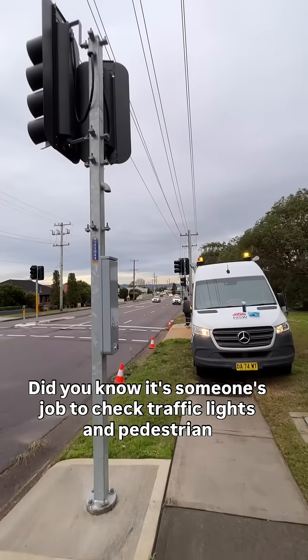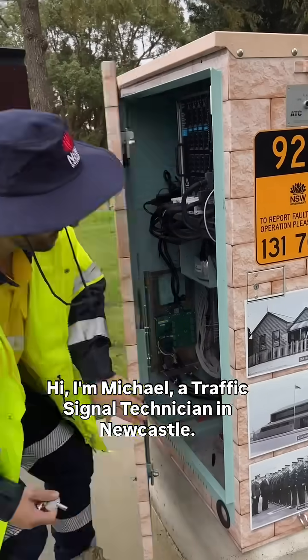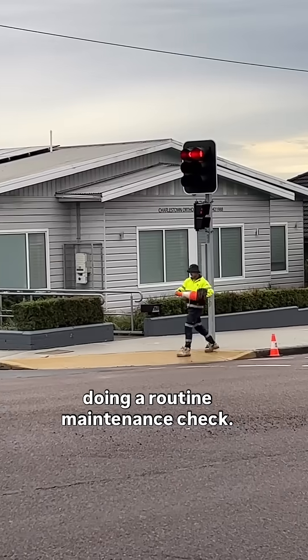Did you know it's someone's job to check traffic lights and pedestrian buttons for issues? Hi, I'm Michael, a traffic signal technician in Newcastle. Our team often responds to emergency signal issues, but for now we're just doing a routine maintenance check.